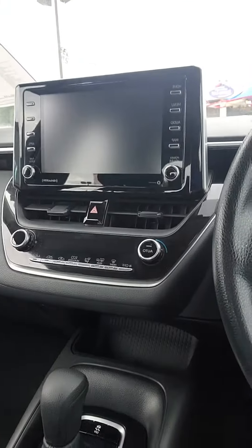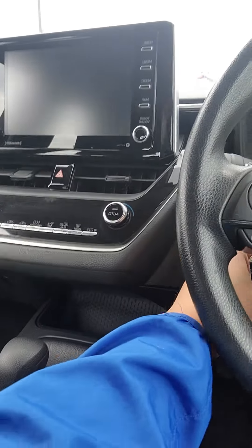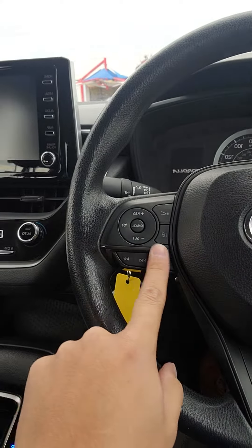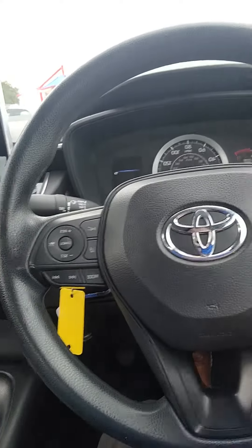You do have your screen there with Apple CarPlay, Android Auto, Sirius XM, AM, FM radio. You do have your lane keeping assist, your crash mitigation, all your cruise control settings, your media settings here on your steering wheel.